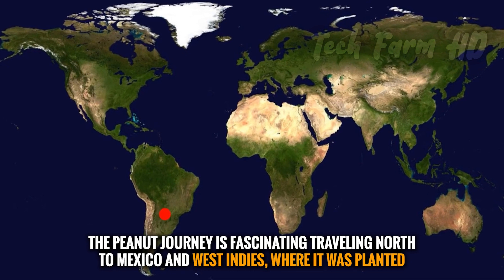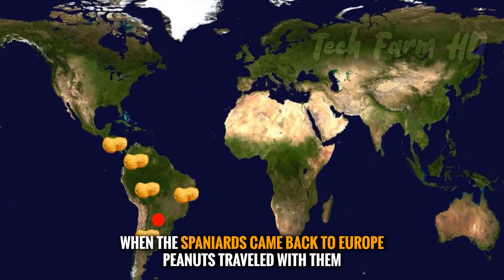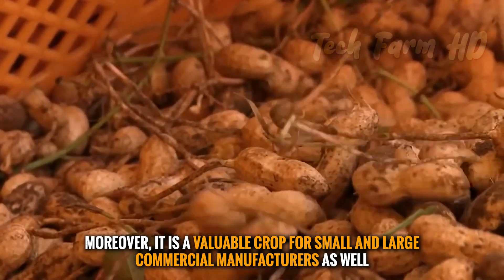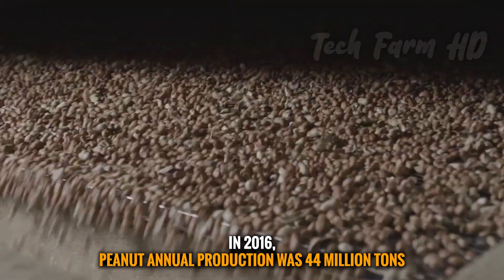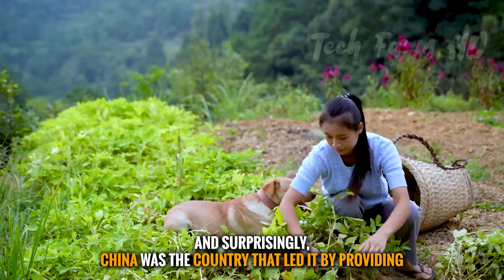The peanut's journey traveled north to Mexico and the West Indies, where it was cultivated. When the Spaniards returned to Europe, peanuts traveled with them. The crop has since been widely planted in both the tropics and subtropics, and in 2016 annual peanut production reached 44 million tons, with China leading by providing 38 percent of the world's yield.